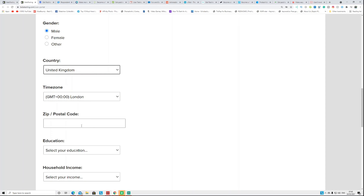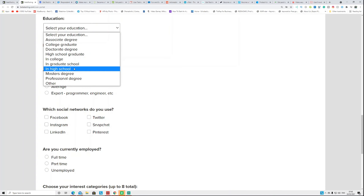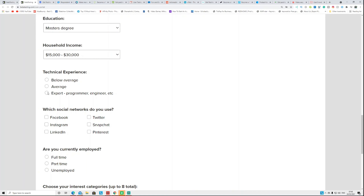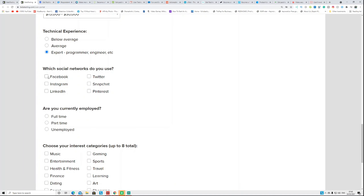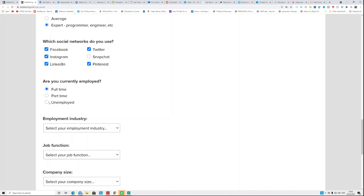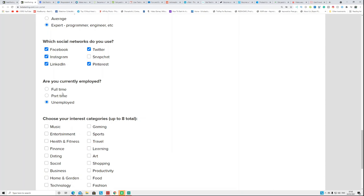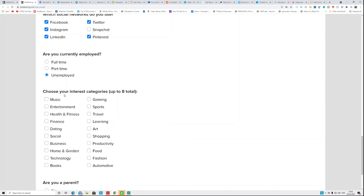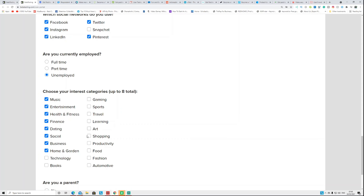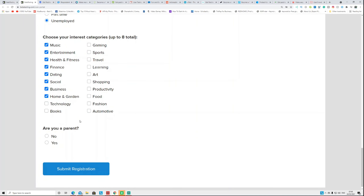For education, I have a Master's degree. Household income is roughly this level. Technical experience: expert. For social media I use Facebook, Instagram, LinkedIn, and Pinterest. Employment status: I'm self-employed. For interest categories — music, health and fitness, dating, social, business, home technology, and books — you can select a maximum of eight topics. The apps and websites you'll be asked to test will relate to these eight categories.